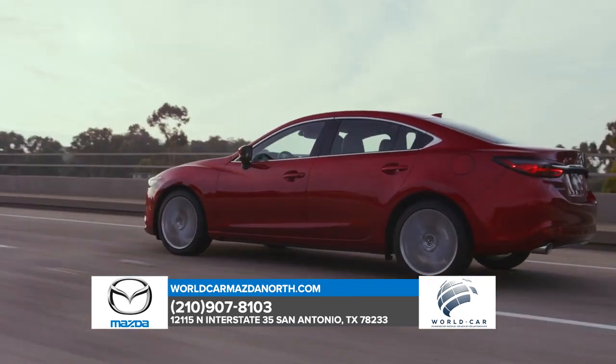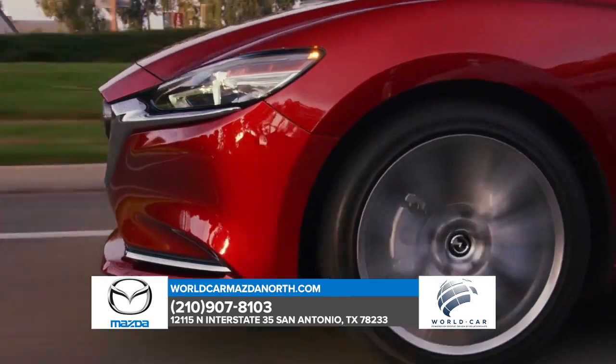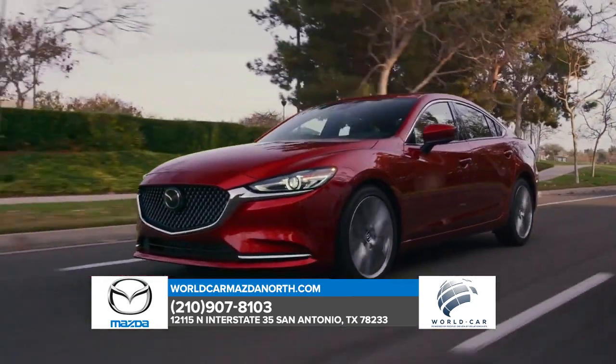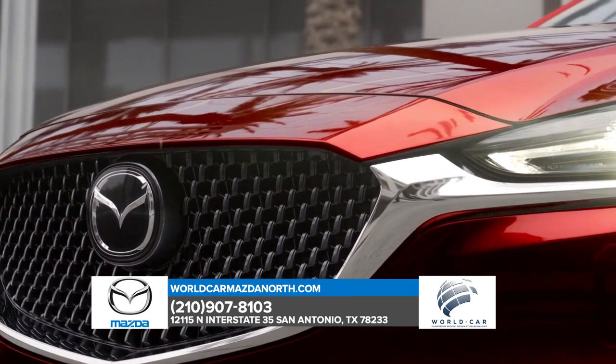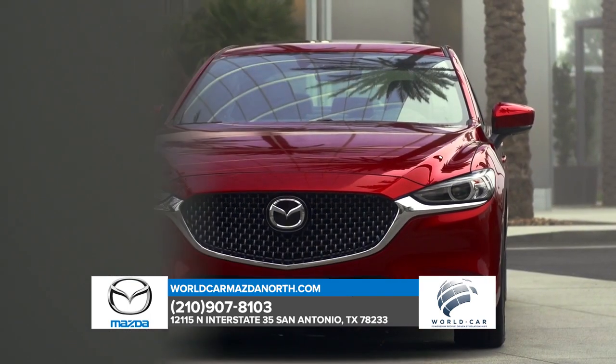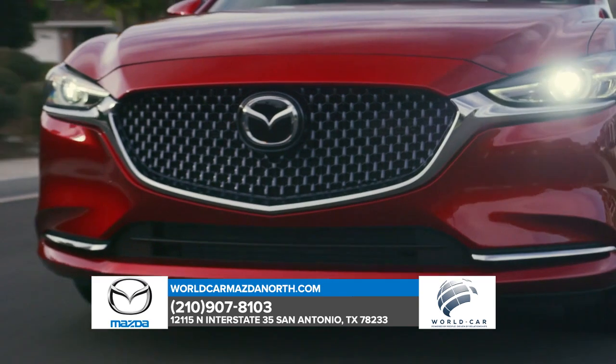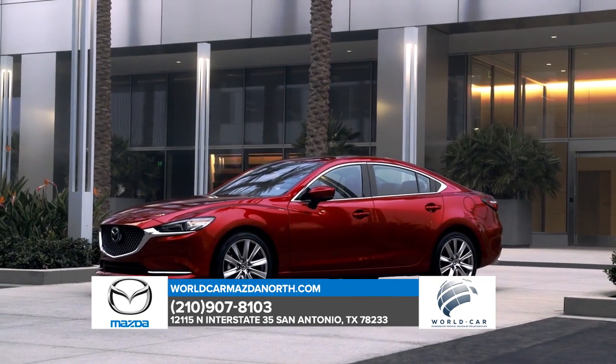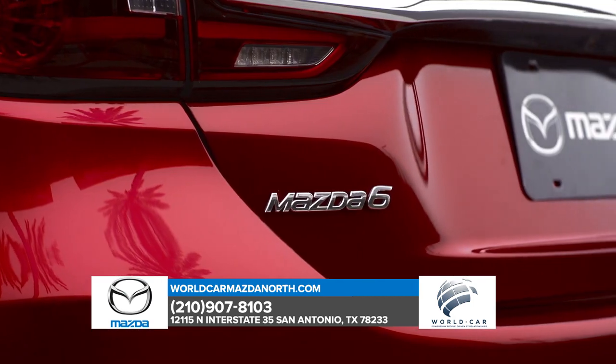When you ask, it answers, emphatically so. The Mazda 6 can be equipped with our available Dynamic Pressure Turbocharged Skyactiv G2.5T engine, delivering up to 250 horsepower and 310 pound-feet of torque. It's engineered to be ultra-responsive at low RPMs, with power to spare when you're already off and running.